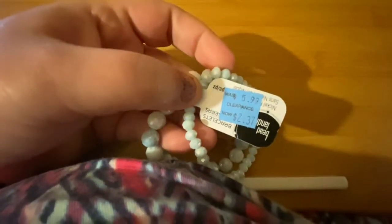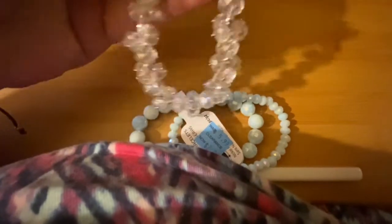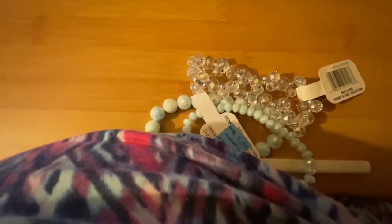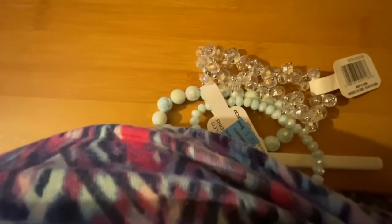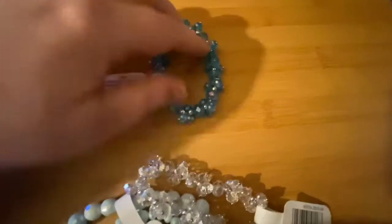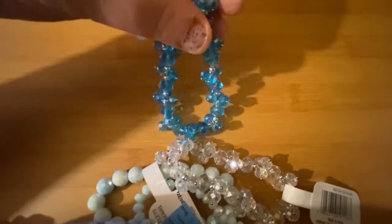I got these beautiful bracelets. This one was $2.37, this one was cheaper — only $1. The tag must have come off but it was like $1.77. They were originally $4.49. I figured even if they're not made well and they break, I could use the beads.